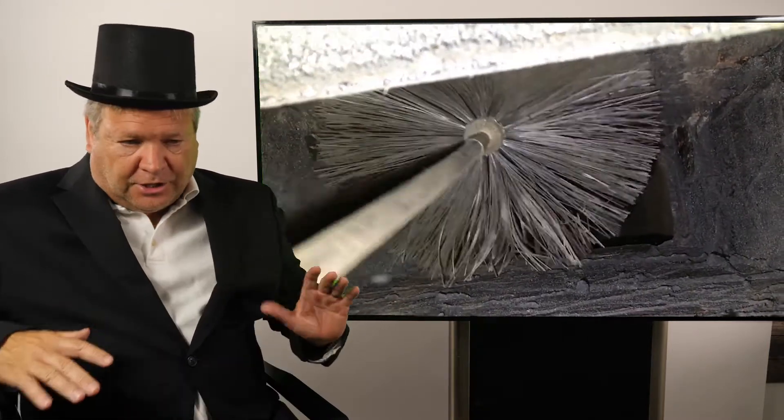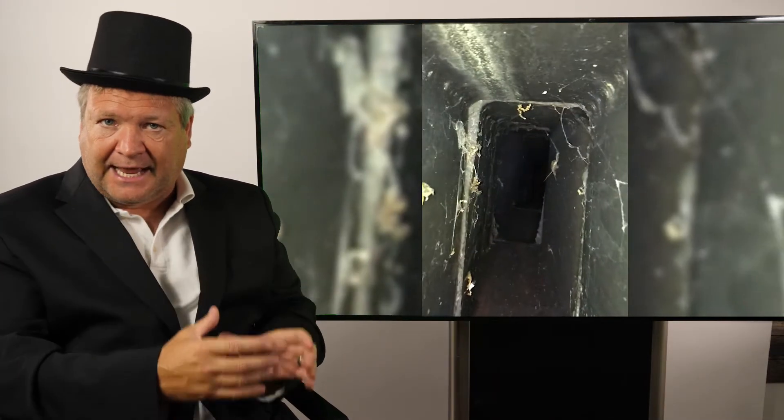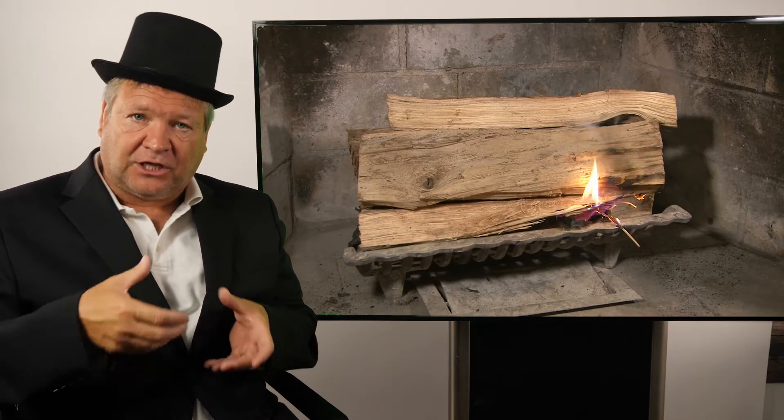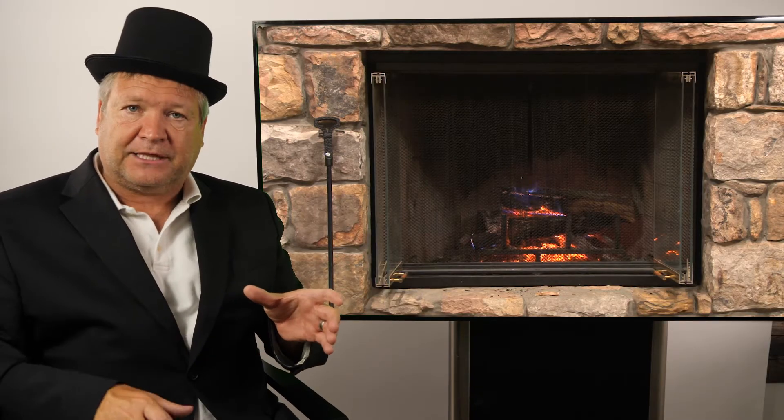Here's the problem: creosote forms in the chimney, usually starting at the top and slowly forming downward. As creosote builds up, it creates resistance to draft. Also understand that a fire behaves differently as it burns. In the early stage, it starts at a lower temperature and may not have a fast enough draft — that creates creosote then. And at the end, as the fire cools down, the lower temperature can also cause creosote buildup.